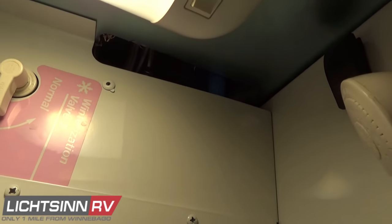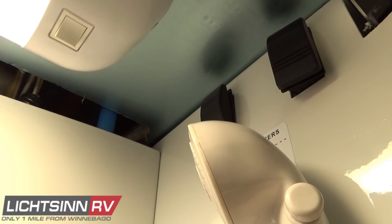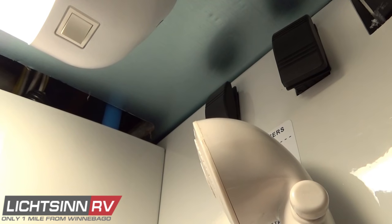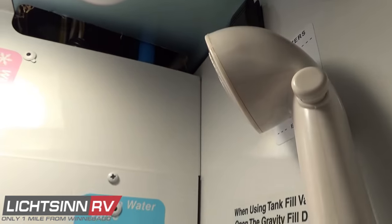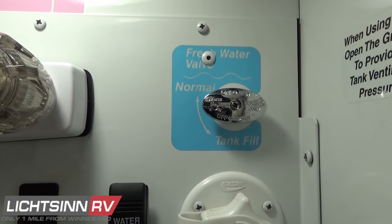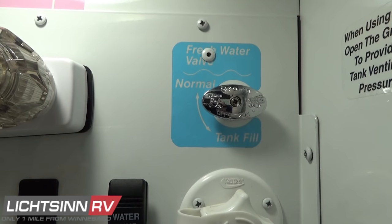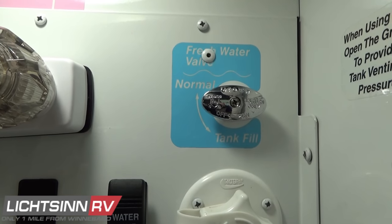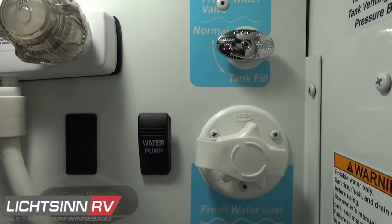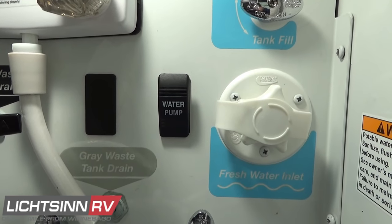Down below is the outside shower with hot and cold water, along with stabilizer switches inside this compartment. This coach has stabilizer jacks to the rear — keep in mind those are standard and only for stabilizing the coach. Litson RV is an HWH factory-installed installer of fully computerized automatic hydraulic leveling jacks, with about 55% of owners taking advantage of that option for a fully automatic hydraulic leveling system that both levels the coach and provides stabilization.